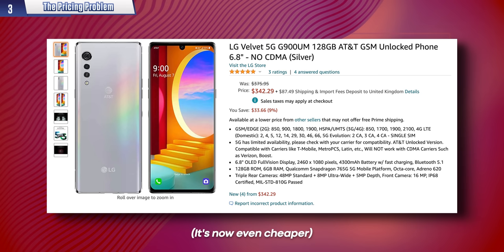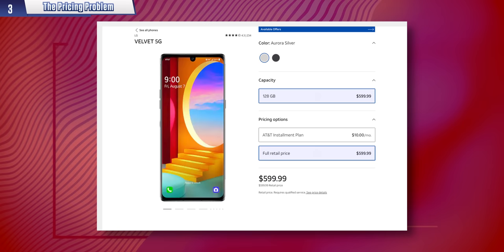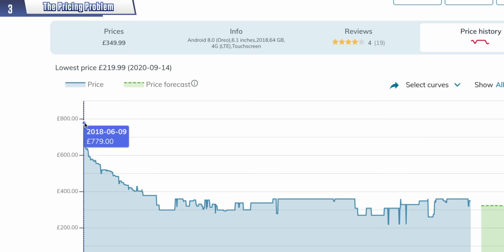You might be thinking, well, LG phones are really cheap. They were — when I bought them. But at launch, they were not. LG's problem is less about the price itself, more the fact that they can't seem to stick to one. Like this Velvet — yes, I bought it for $350, but when it was announced less than a year ago, it was $600. Or take the LG G7: in the UK it launched at £779, and within six months it was £299. That is the worst value retention I've ever seen.